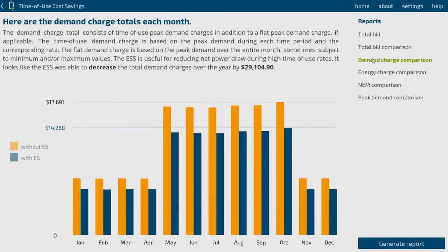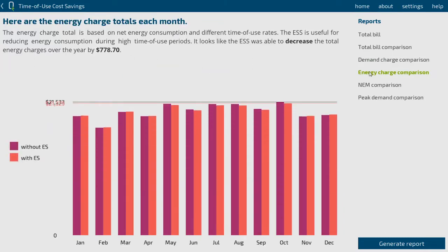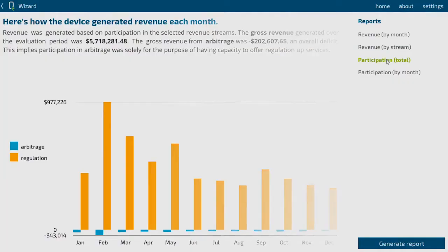We have comparisons of, for example, electricity bills with and without energy storage through bar graphs, and a number of different dimensions of the results that a user can look at through a visual representation rather than just lists of numbers.